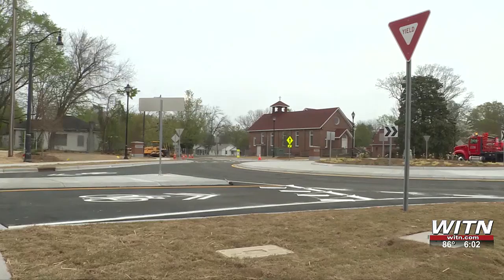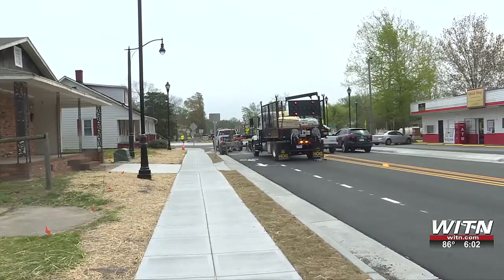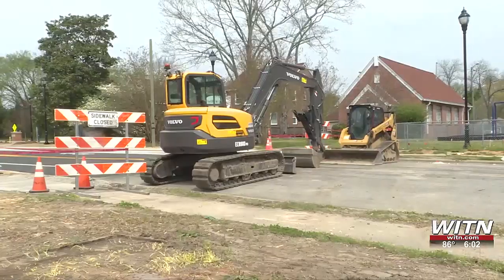This traffic circle construction on West 5th Street is part of the $42 million project that was funded by a federal grant and the city, with one goal: ultimately provide connectivity between the downtown area, the university, and the medical community.